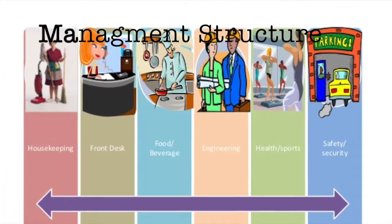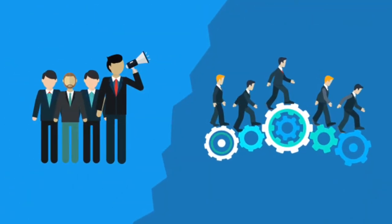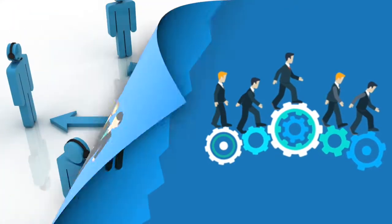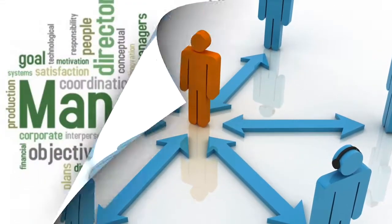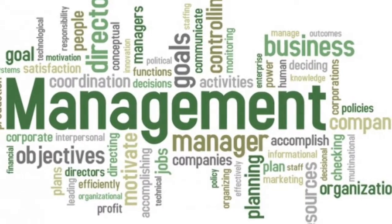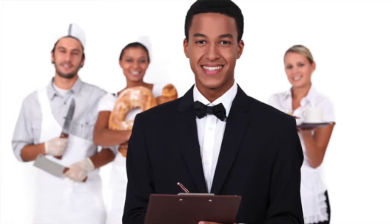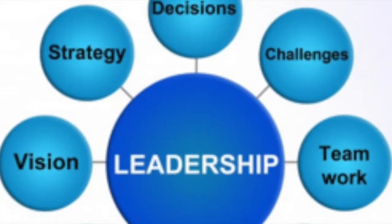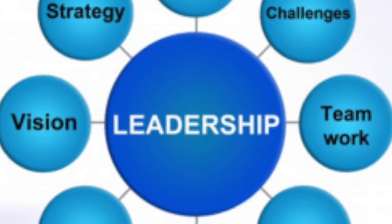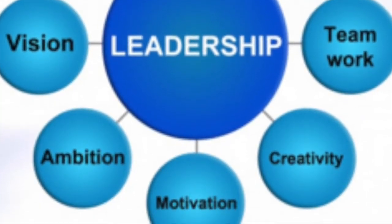The management structure is fairly simple and straightforward. There are multiple departments that function inside the hotel, each playing their own part in keeping the hotel running and keeping guests satisfied. Each department has its own set of employees working under a department manager or department head. Department employees report directly to their department head, who in turn reports to the general manager. The staff at the Hilton Garden Inn take their job very seriously and value their customers' well-being.